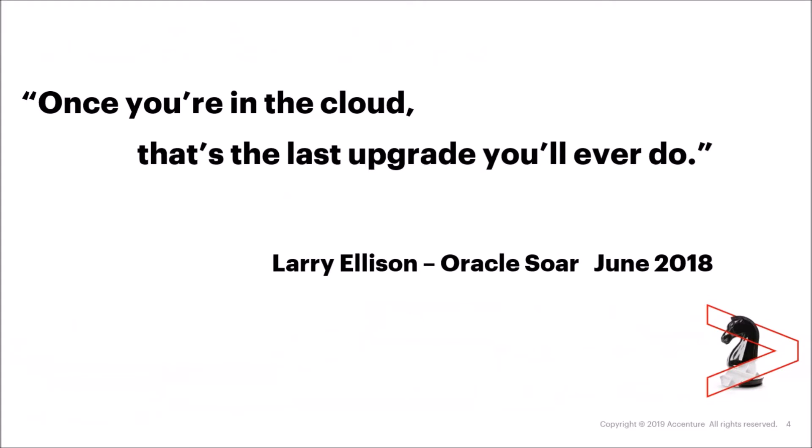The main thing I'd like to talk about is the statement that Larry Ellison made back at Oracle in 2018 — quite wide-ranging bold statements: 'Once you're in the cloud, that's the last upgrade you'll ever do.' We've had a lot of questions on this. What does it really mean if you transfer to Oracle Cloud? Is it really as simple as just sitting back and the platform works absolutely fine, or are there still things you need to be involved in when it comes to upgrades and patching?